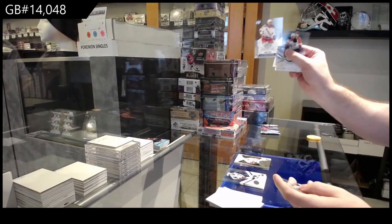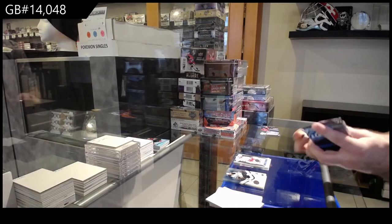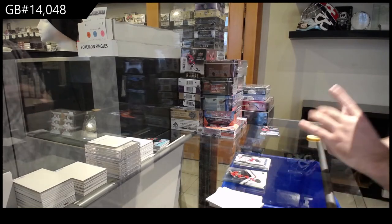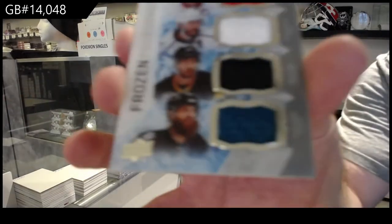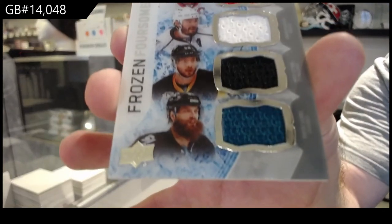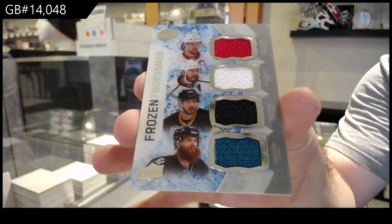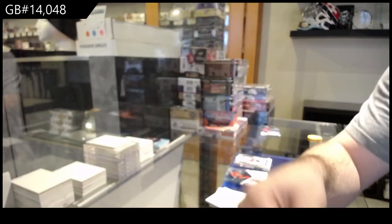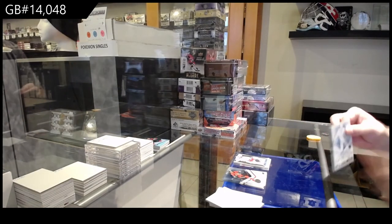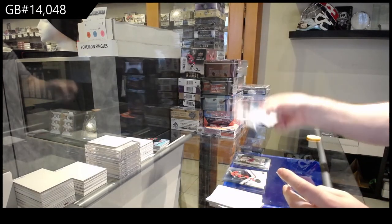$12.99 for the Rangers, Cristobal Neves. A Quad Frozen Foursomes Jersey between San Jose, Pittsburgh, LA, Ottawa — Burns, Letang, Doughty, Carlson. Quad mem, I like how all are different colors. And a $9.99 for the Sharks, Kevin Labanc.